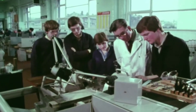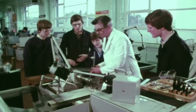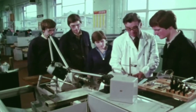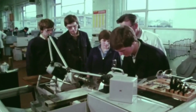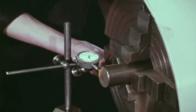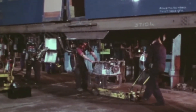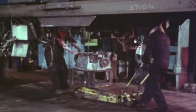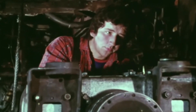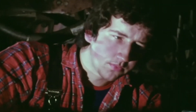Graduates entered BREL either from university or through sponsorship schemes, all undergoing two years of practical training. They spent time on the workshop floor, in design departments and at operating depots, learning directly from the skilled staff they might one day manage. Many recalled this as their first real introduction to the wider world of engineering — a place where asking questions, showing interest and getting hands-on earned respect far quicker than simply watching from the sidelines.